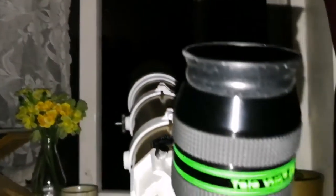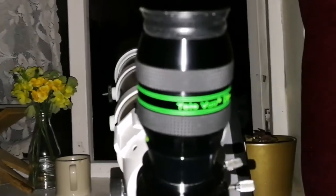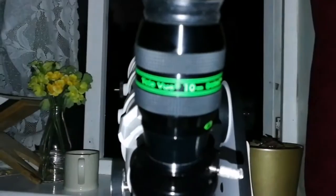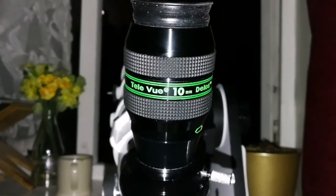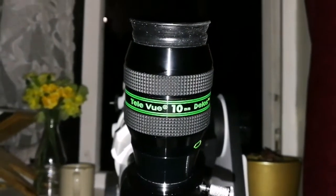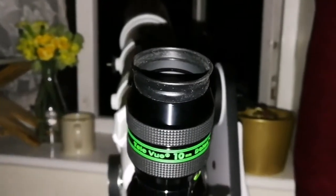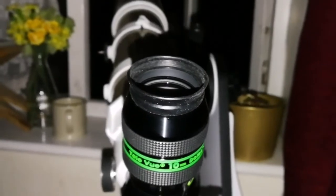We can probably also observe Comet NEOWISE in about one hour's time. I'm observing with this edge-to-edge image clarity.